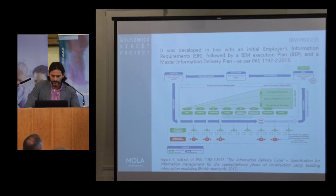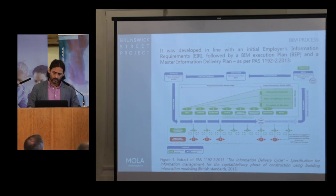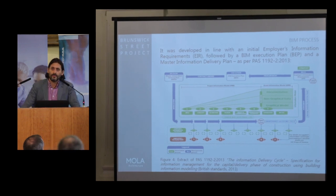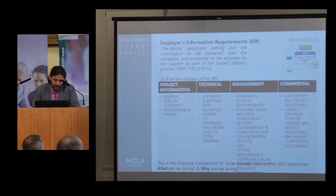Coming back to this project — we spoke about software and digital communication, which is all very important. What I always try to put into a BIM Level 2 project is the process. Looking at Brunswick Street specifically, we had a good process: we had an EIR, a BIM Execution Plan, and a Master Information Delivery Plan that was updated as needed. We also looked at COBie — we declined it as it was part of the requirements in the EIR, so we're currently looking at it in detail.